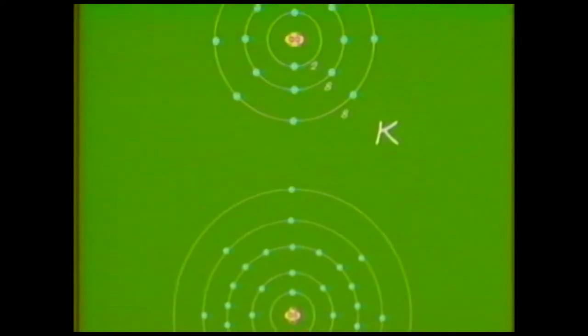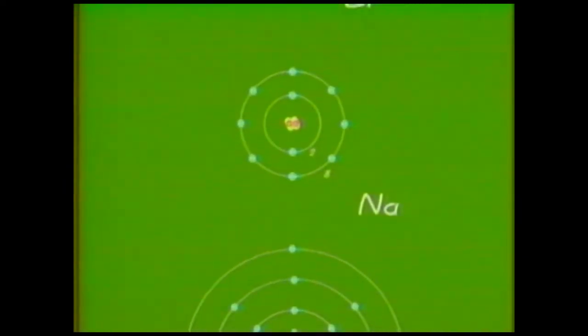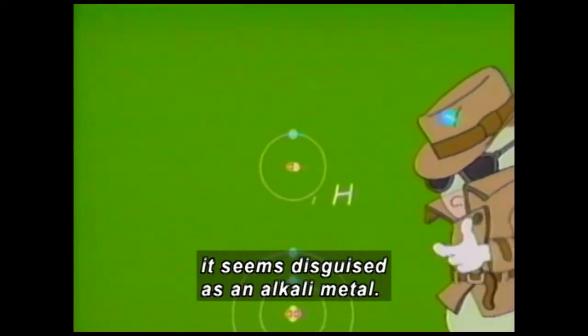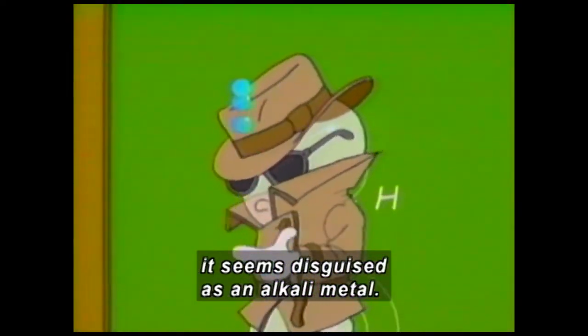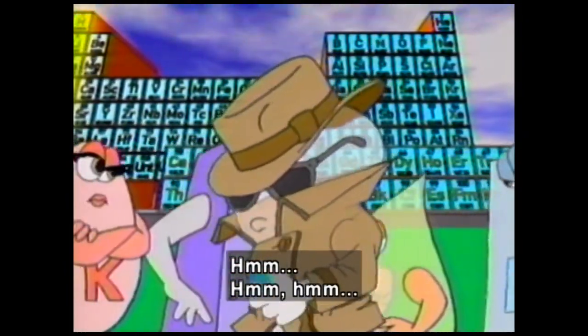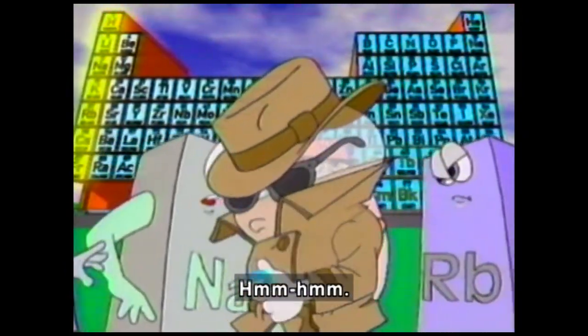Several different elements have just one electron circling in the outer ring, or energy shell. By showing its single electron, hydrogen seems disguised as an alkaline metal. An element wears a trench coat and dark glasses and strolls past other elements, until one pulls off his disguise.